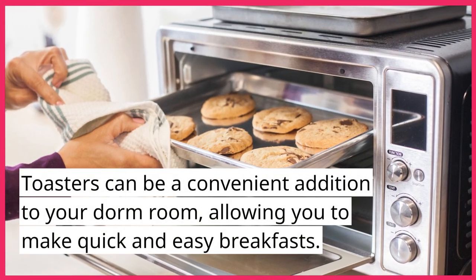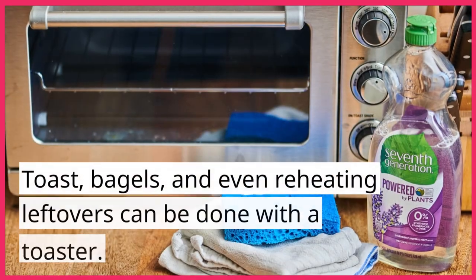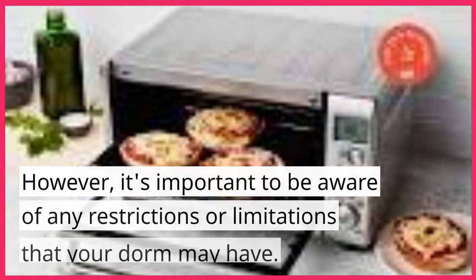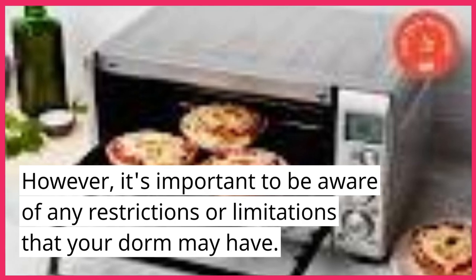Toasters can be a convenient addition to your dorm room, allowing you to make quick and easy breakfasts. Toast, bagels, and even reheating leftovers can be done with a toaster. However, it's important to be aware of any restrictions or limitations that your dorm may have.